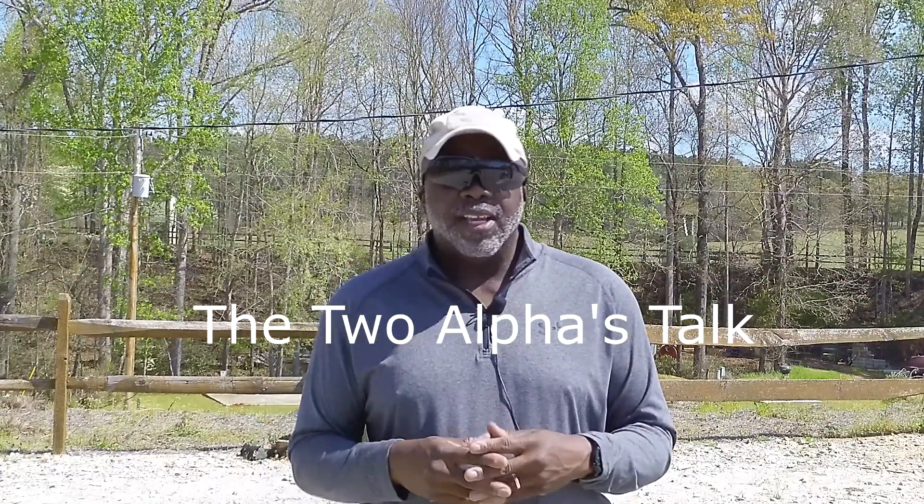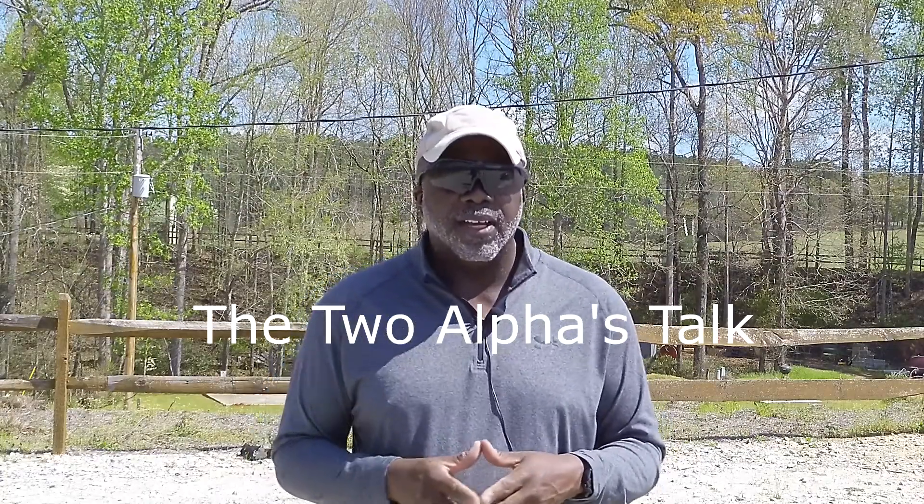Welcome back to another episode of the Dub 2 Alphas Talk. This time I want to talk to you guys about go bags and survival kits.